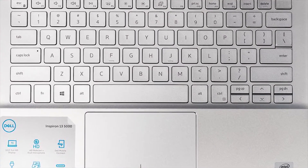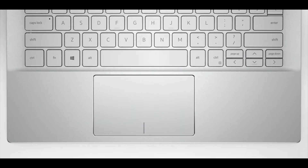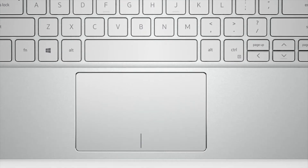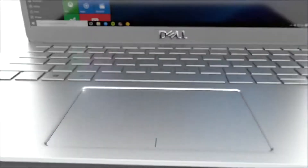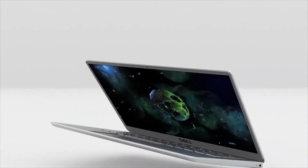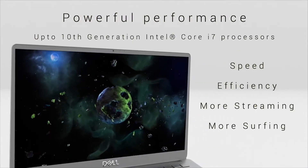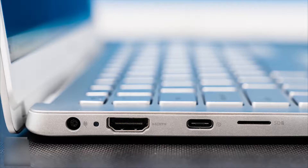The keys also offer two levels of backlighting, though it isn't as effective against the silver keys. The power button at the top right of the keyboard features an integrated fingerprint reader for easy, secure logins — an appreciated touch in a mid-range laptop. The buttonless touchpad has a matte finish that creates a perfect surface for smooth swipes. The port selection is limited but serviceable.